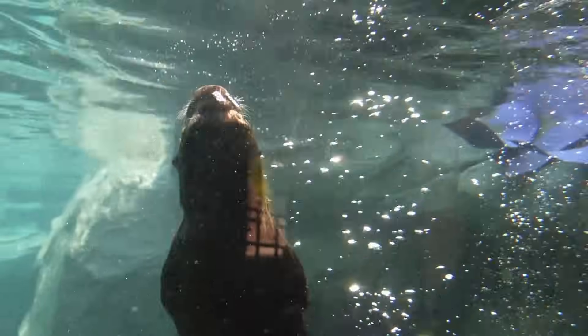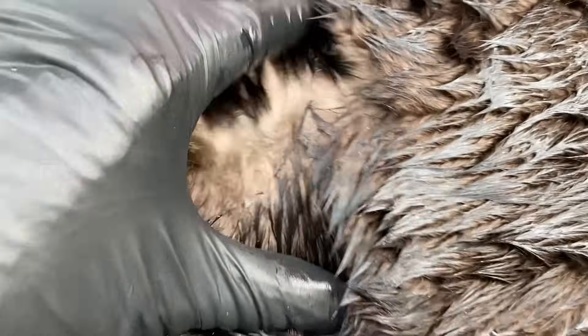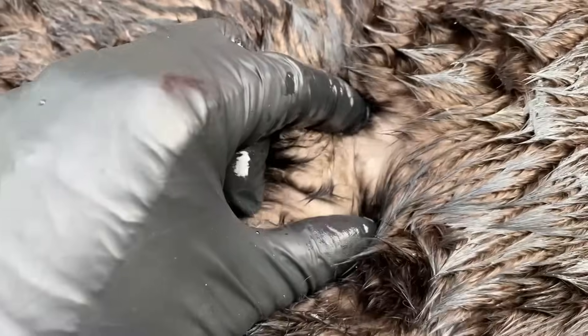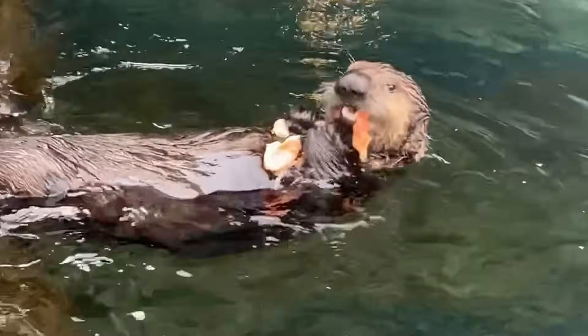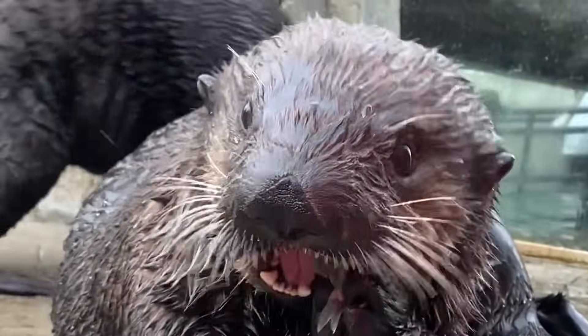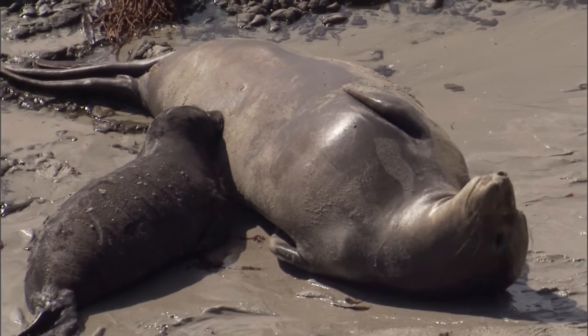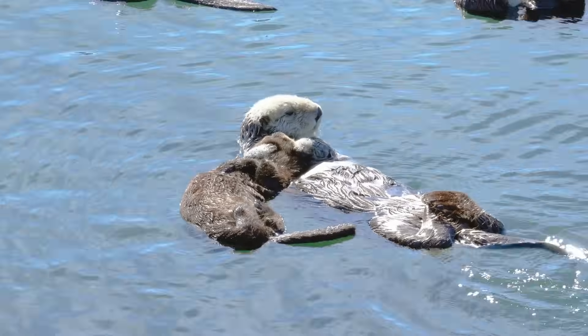It was also around this time that sea otters first transitioned from rivers to oceans. They are the smallest marine mammal and their evolution is pretty unique — they're the only marine mammals without a dense layer of blubber to keep them warm. Instead, they develop the densest fur of any animal, with about a million hairs per square inch, and keep warm through an incredibly high metabolism, needing to eat a quarter of their body weight every day. While seals, sea lions, and walruses still have to come onto land to give birth and nurse their pups, sea otters do all of that in the water.